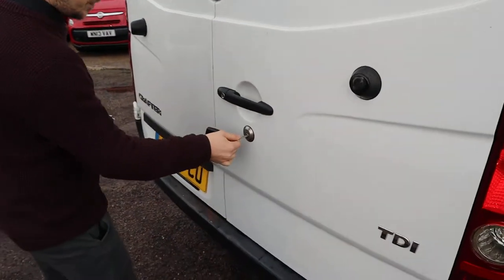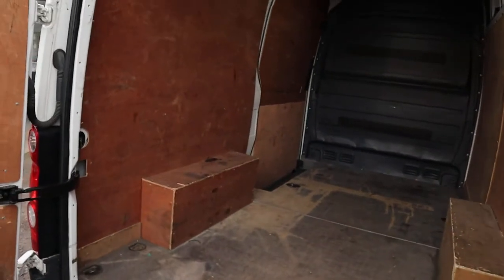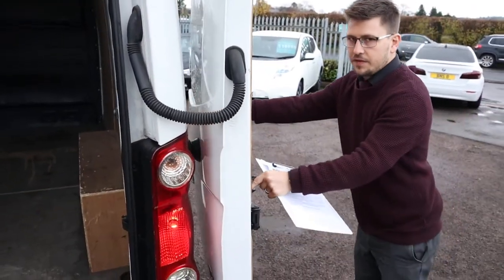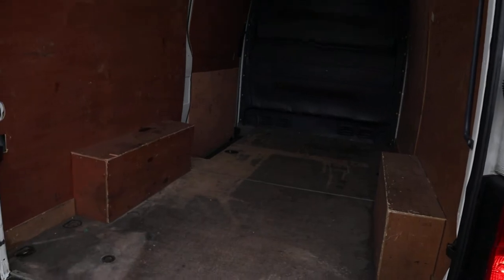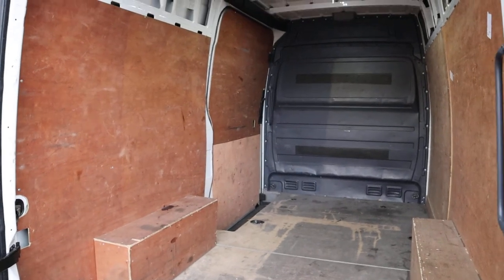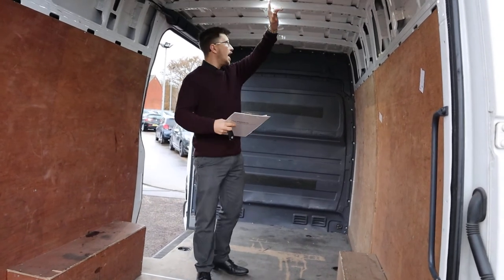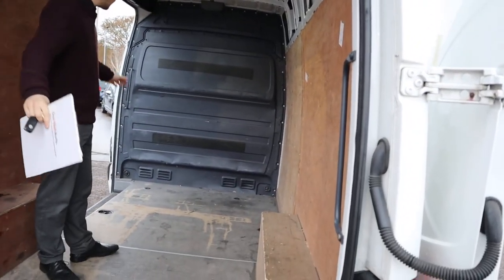So in the back of it, again lovely condition. These doors can be extended all the way out if you need more space. I'm just going to open the side of it as well. There we are — there's plenty of space in here. I've also got LED lights that have been put in, just to make things a little bit easier if you are working in the dark. As you can see, this is in brilliant condition.